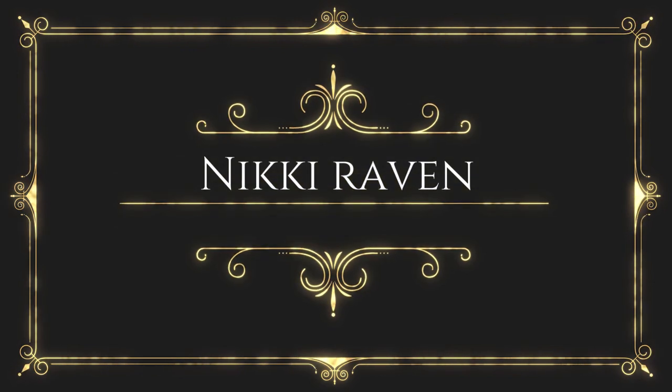Happy birthday to me, happy birthday to me! Hello my lovely nestlings and welcome to my channel — if you are new, welcome! My name is Nikki, I'm 45 today, and from the Netherlands, hence the accent.